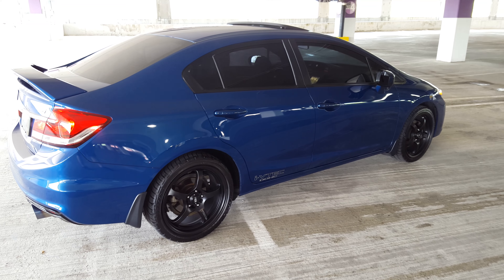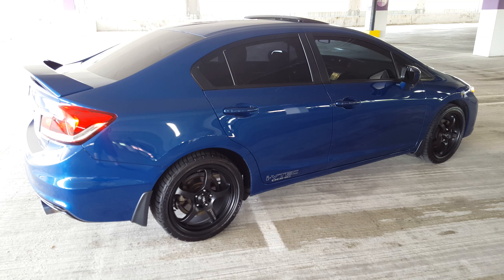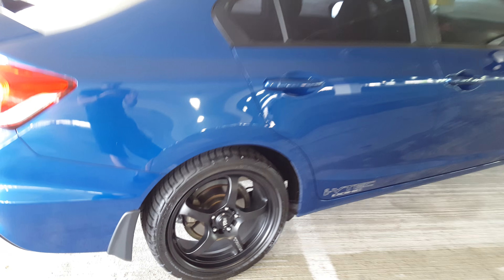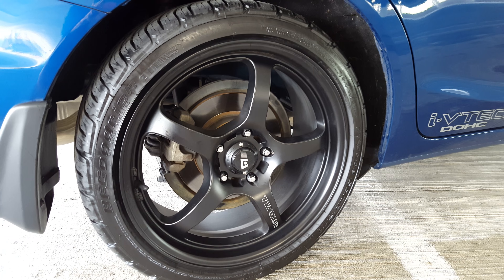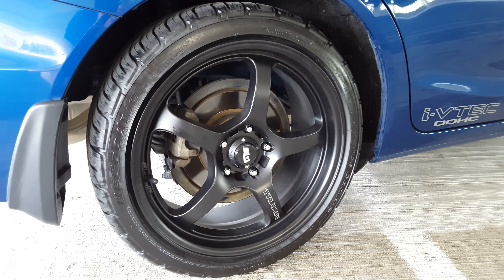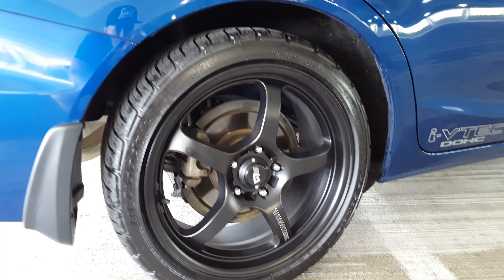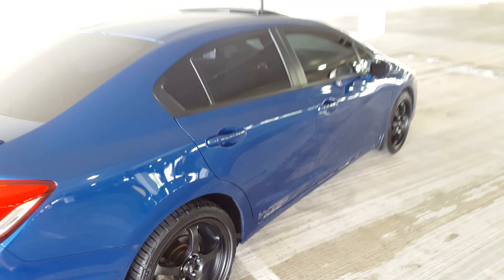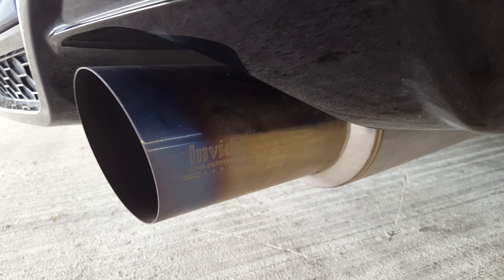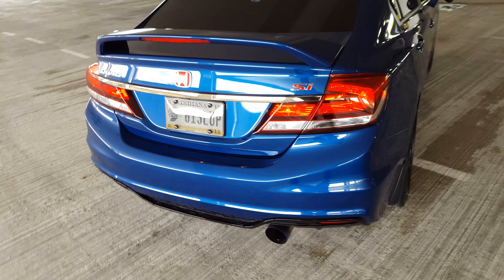This is my 2015 Civic SI. I got 20% window tint, 18x8 Motegi Track Light wheels with BF Goodrich G-Force tires, an RV6 catted downpipe, the Invidia N1 cat-back system, and a Honda Flashpro tune on it.